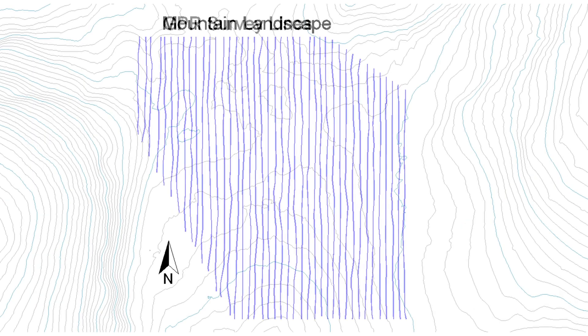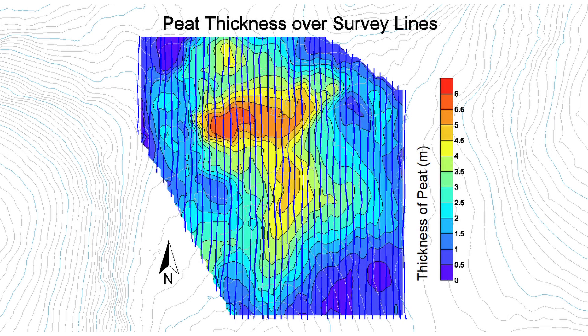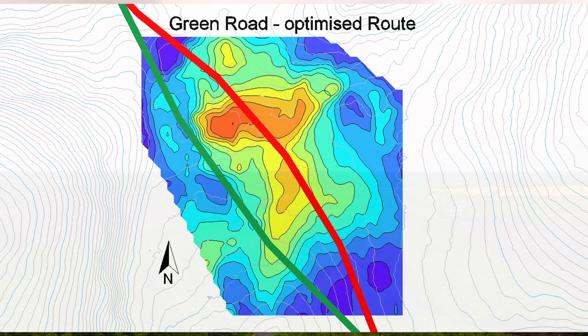Data from many parallel lines can be organised into a 3D image, where the depth or elevation is displayed against the east and north direction. The engineer or developer can now use the information to optimise the design of roads, foundations and excavation volumes.